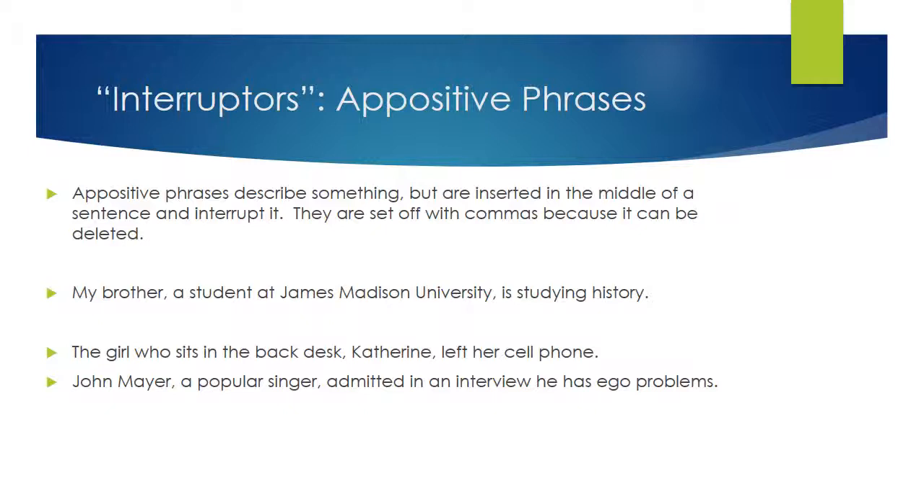Here's another example: 'The girl who sits in the back desk, Catherine, left her cell phone.' 'Catherine' is describing the girl who sits in the back desk — I can take it out and 'The girl who sits in the back desk left her cell phone' still stands. 'John Mayer, a popular singer, admitted in an interview that he has ego problems.' I could take out 'a popular singer' — all it's doing is describing John Mayer. 'John Mayer admitted in an interview that he has ego problems.' If I can take it out, I need those commas on either side. Similarly, 'Kanye West, a famous rapper known for outlandish activities, did another one yesterday' — if you can take it out, you need commas to set it off.